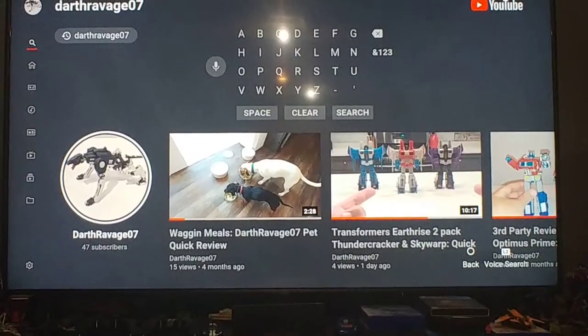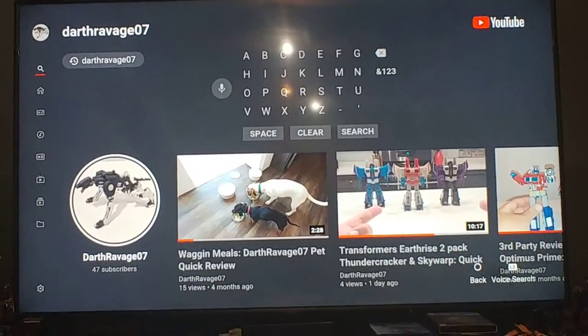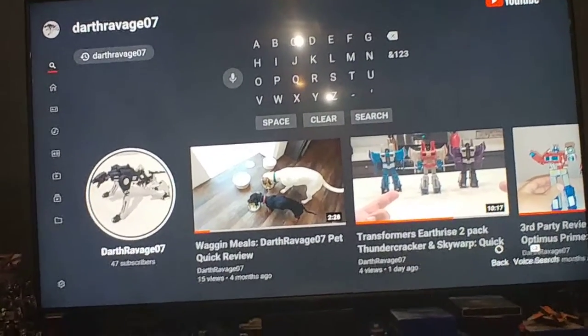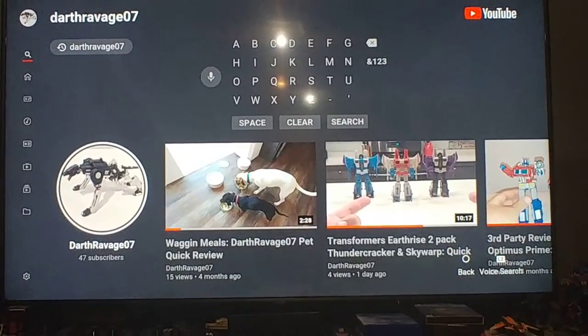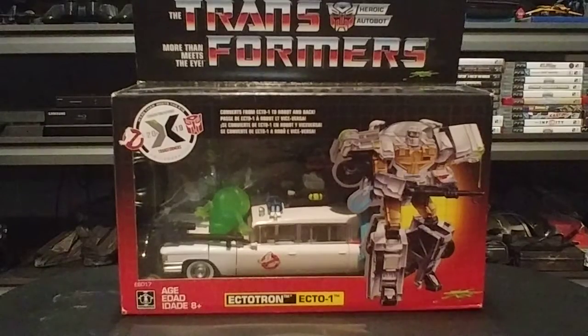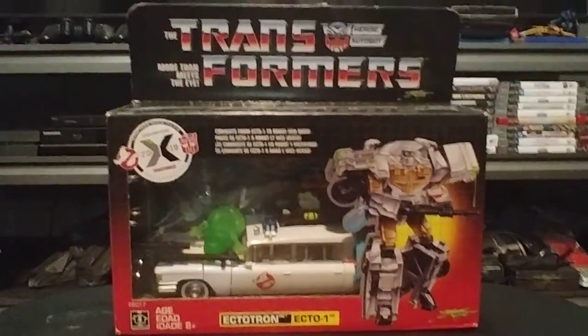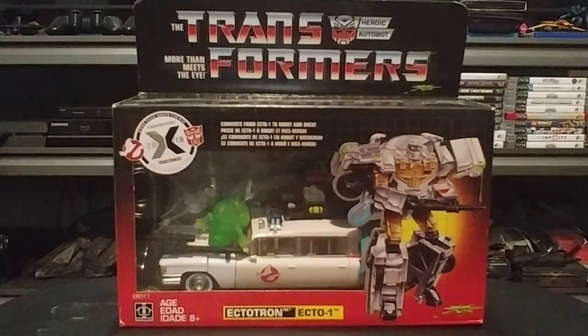This is gonna be a quick review covering an older exclusive figure. I'm shooting this for the first time from the lair of Darth Ravage. Here is the real meat and potatoes of what I was shooting the video for tonight — trying to get over the 50 mark on my subscribers list. I got this guy last year from GameStop. It's none other than the crossover series Ectotron — the Ecto-1 from the Ghostbusters series movies.